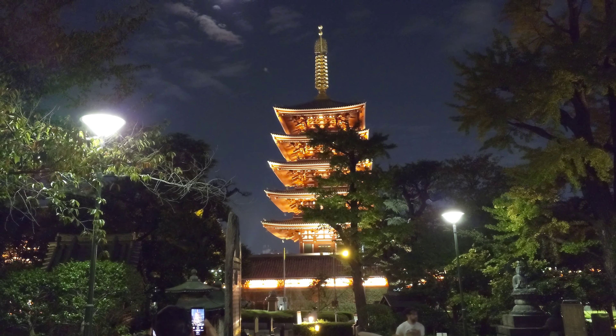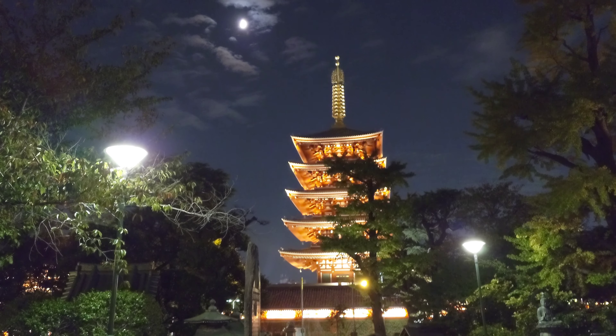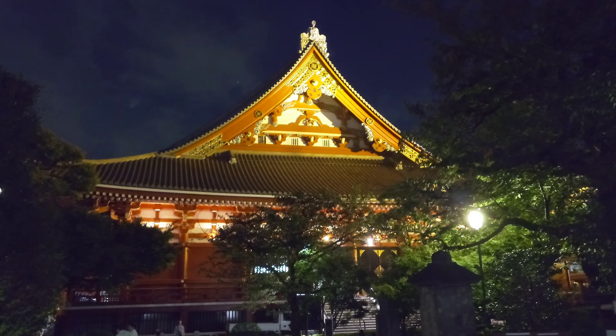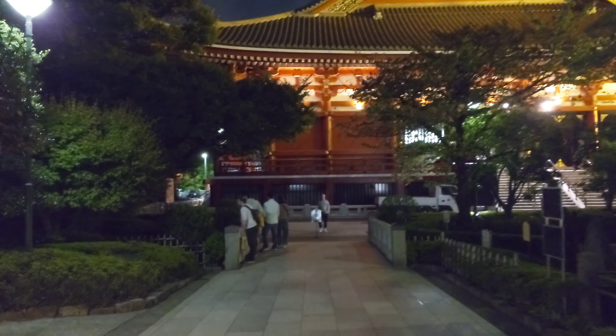Five-story pagoda next to Sensoji temple in Asakusa. Today is a beautiful evening. That's the Sensoji. There is a small waterfall.